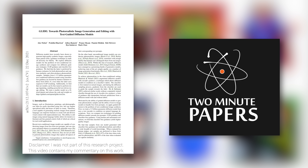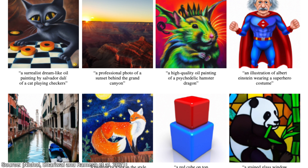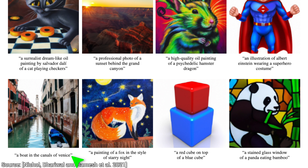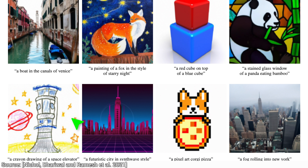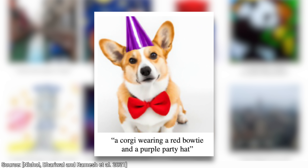Dear Fellow Scholars, this is Two Minute Papers with Dr. Károly Zsolnai-Fehér. Today, we are going to play with a magical AI where we just sit in our armchair, say the words, and it draws an image for us. Almost anything we can imagine. Almost. And before you ask, yes, this includes drawing corgis too.